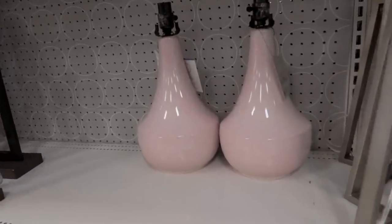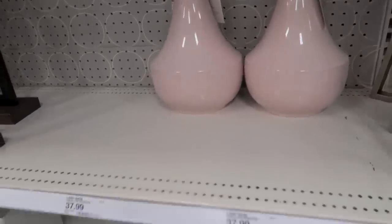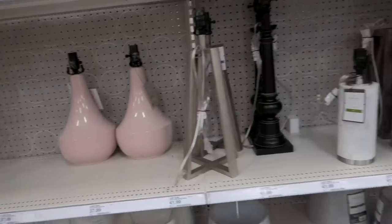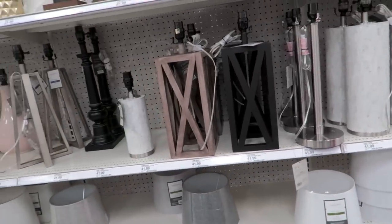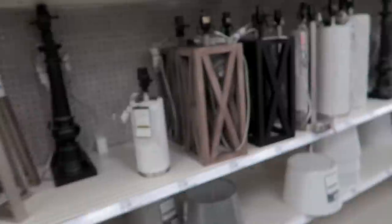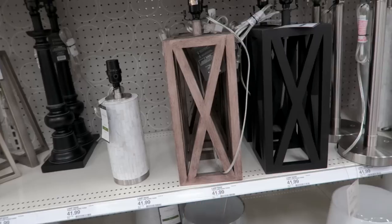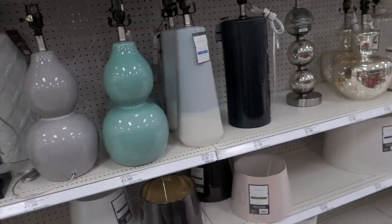These lamps are so pretty. I am so tempted to buy these and put them in our bedroom, but I think they're $37.99 a piece, and then by the time I bought shades it would be over $100 in lamps, so I think I'll probably just pass on those. I wish their lamps would go on sale. I like the detailing on this one. I feel like they've had this other lamp for years — I think they have the same one at Walmart, but it's actually way cheaper there. That is a really good place to buy lamps. Usually they're about half the price of Target.